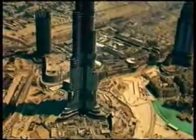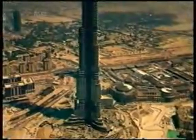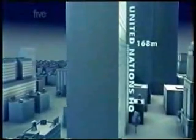The Burj Dubai takes one step further to completion. Now the challenge for the engineers is to stop the baking desert sun from turning their beautiful glass tower into a giant oven. Steel catapulted skyscrapers to unseen heights. As walls no longer had to bear all the weight, architects could make them out of completely new materials. Glass promised to flood the 154-meter UN building with light, but also with heat. To beat this new enemy, skyscrapers would have to get cooler.